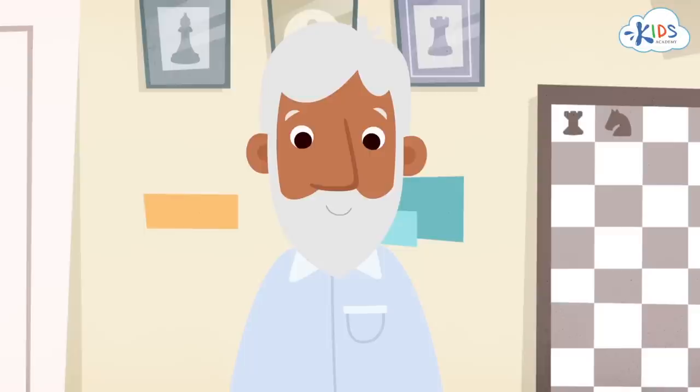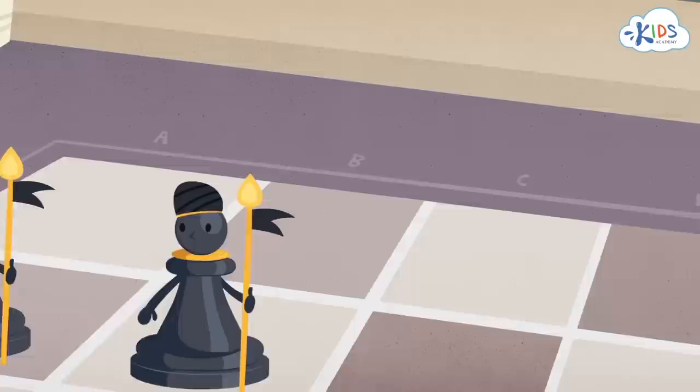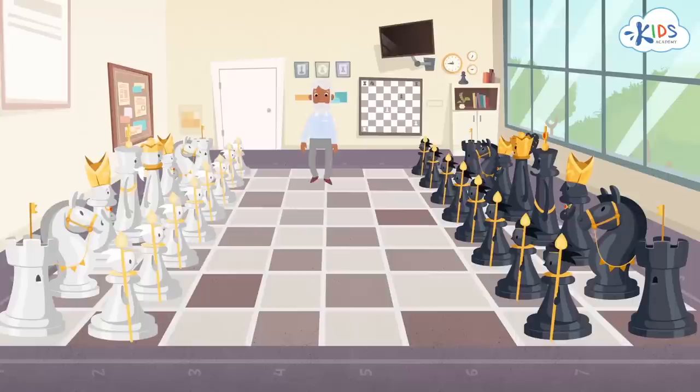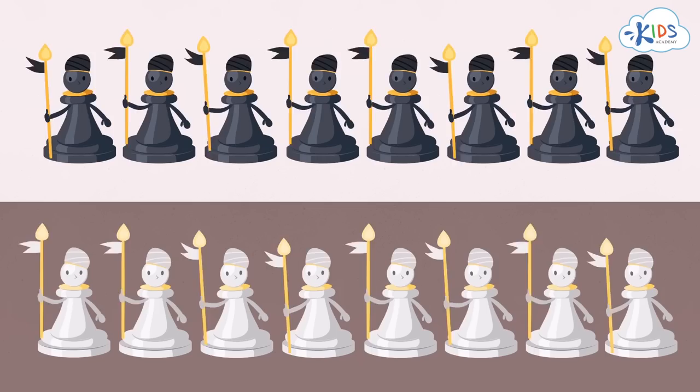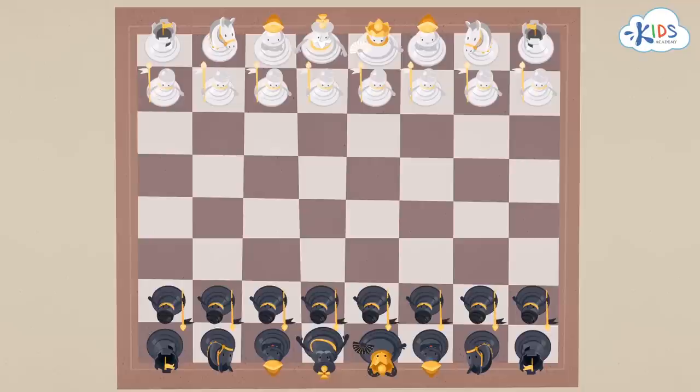This is what the chess armies looked like before a game. Both the black and the white armies have the same number of pieces: 16. The most numerous of them are pawns. They stand in the first row, and most often it's pawns that start the game. All chess pieces move according to certain rules, and those rules are specific for each piece.